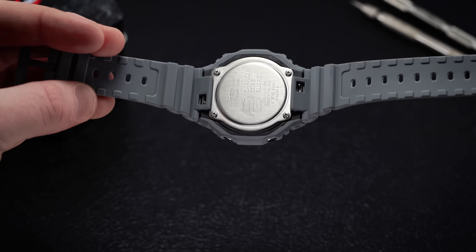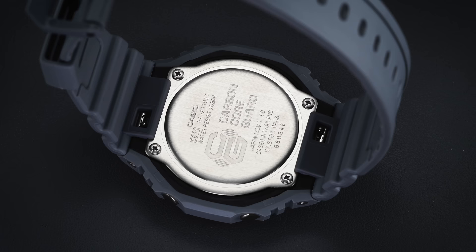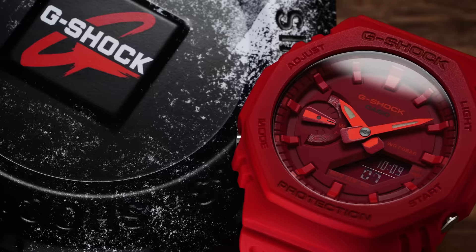Powering all these functions is a Quartz 5611 module that uses two batteries, leading to three years of battery life — though that's heavily dependent on use of the LED light. With the quartz movement, you get a high level of accuracy, which Casio claims to be within 15 seconds a month. The movement is quite basic, but you're clearly getting one of the most reliable movements produced by a powerhouse in the industry at this price range.